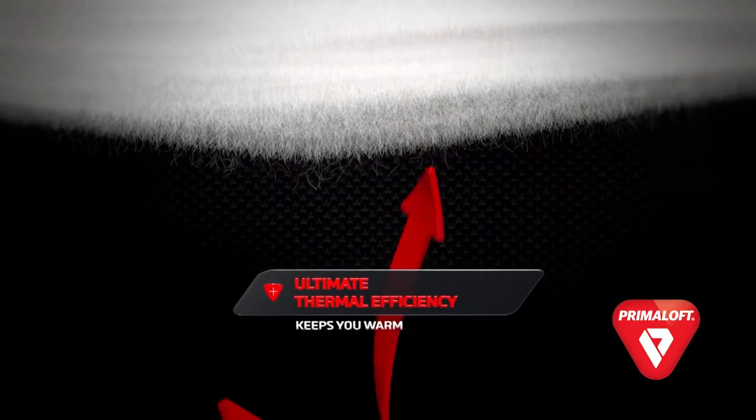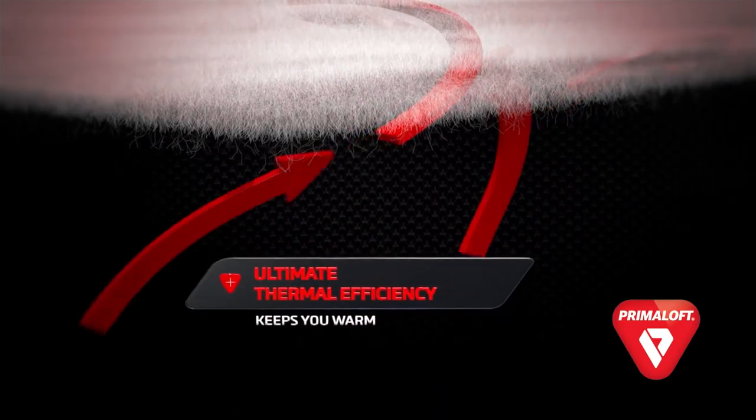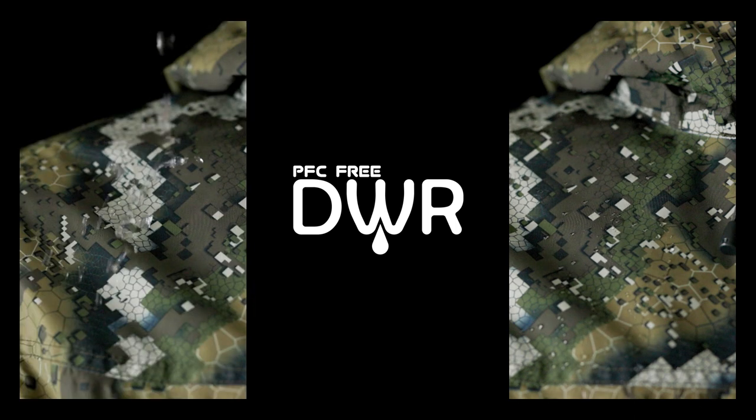Primaloft Gold insulation provides incredible warmth for brutal winter temperatures. PFC-free durable water repellent is an extra addition to the Sleet Jacket that doesn't compromise on the environment.